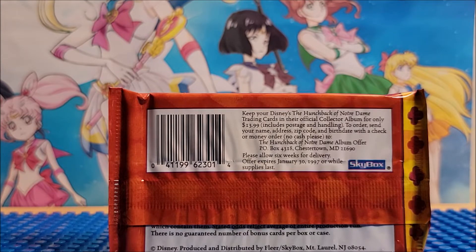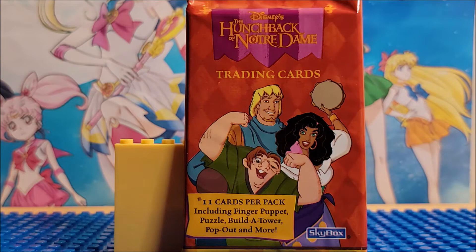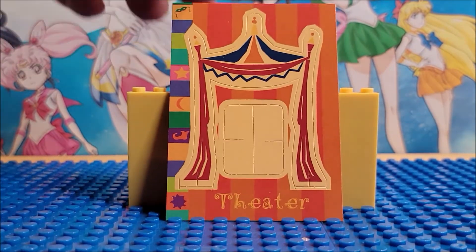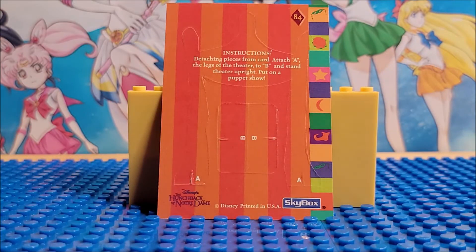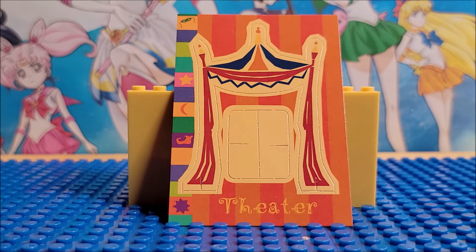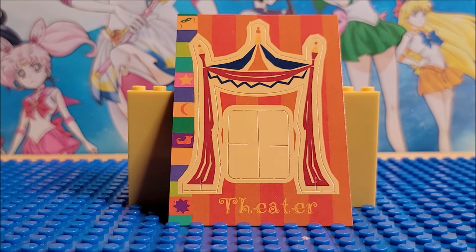This is the first time we were actually looking at one of these sets, so we're going to go a little slower and only open one pack. Our first card is the theater. It looks like it pops out — this is card 84. I'm assuming this is the finger puppet where you can pop your finger out right at the little doors and pop the card out.